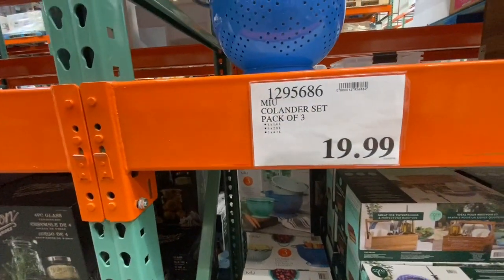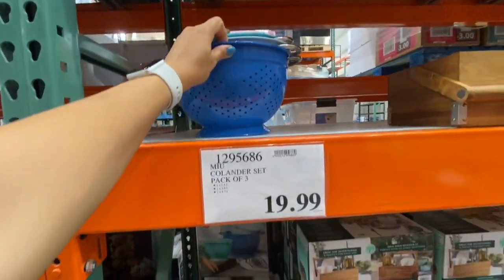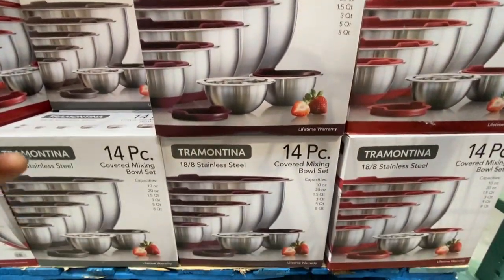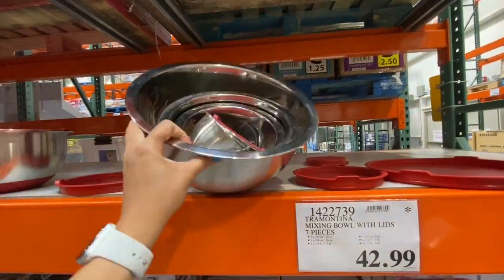Love the colors of this stainless steel colander set — a pack of three for 19.99. The mixing bowl with cover — 14-piece set — was 42.99.